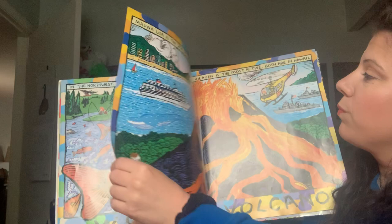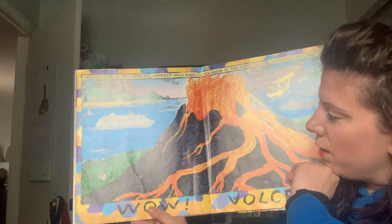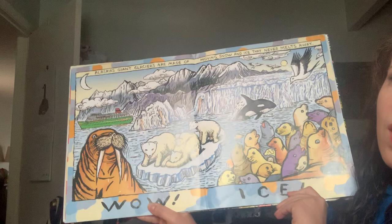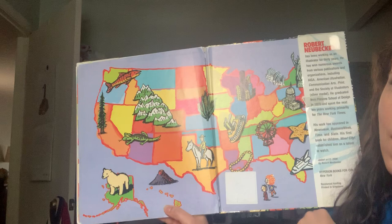Wow! Fish. In the Northwest, wild salmon swim upstream in huge schools — a group of fish is called a school. Wow! Volcanoes. Mauna Loa is the world's biggest volcano. Kilauea is the most active. Both are in Hawaii. Izzy and Joe are here, and I think our dog is all the way down here in this little house. Wow! Ice! Alaska's giant glaciers are made of moving snow and ice that never melts away. Wow. Home. The end.